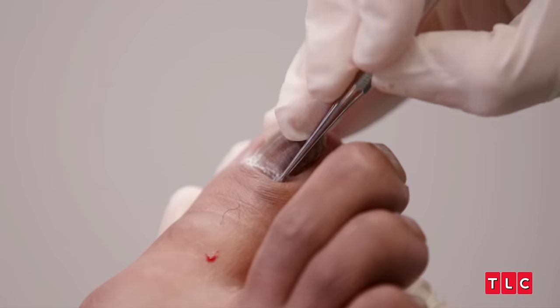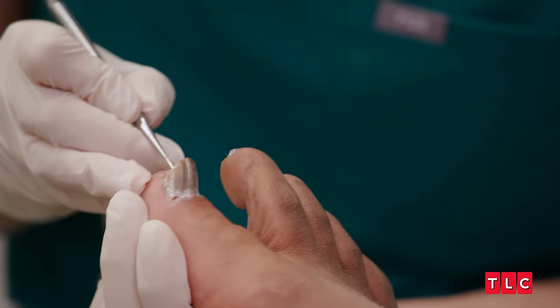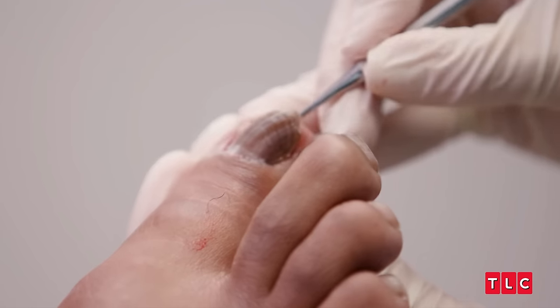The first step is I'm going to push back the cuticle over here, and I'm going to release it from the base of where it is actually attached to. I'm releasing all of the corners. Don't be freaked out — I can kind of feel it.